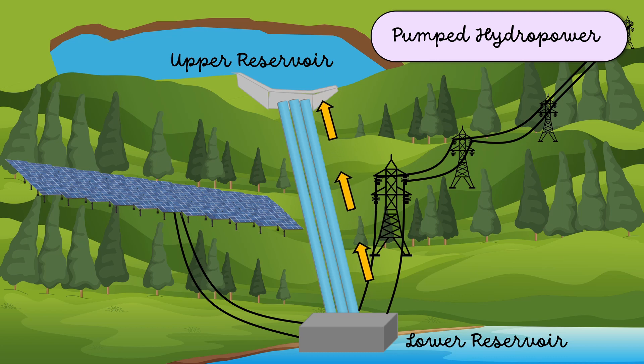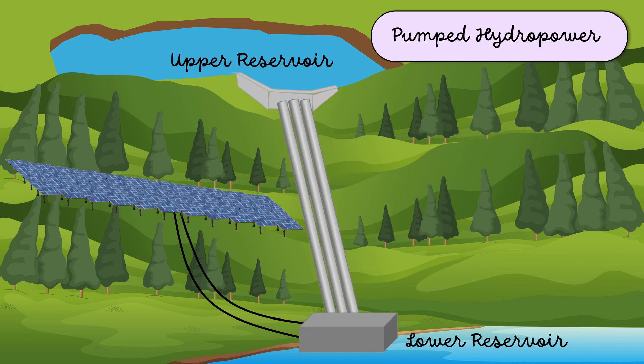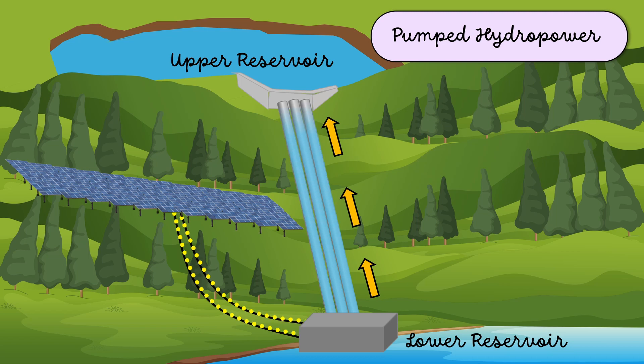To pump back the water, we need electricity. During the daytime when the sun shines, with the help of excess power generated from the solar panels, we can pump the water from the reservoir at the lower elevation to the reservoir at higher elevation.